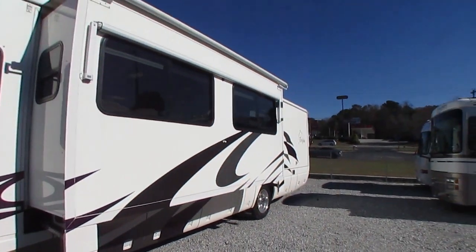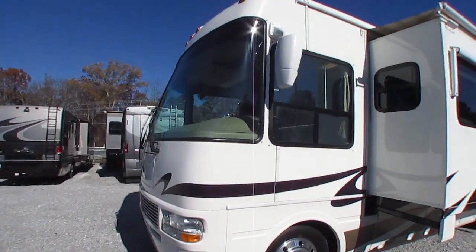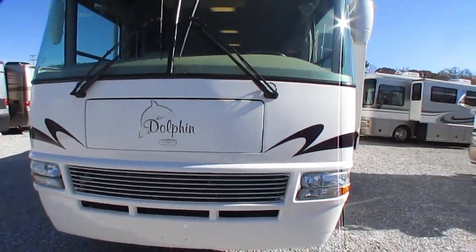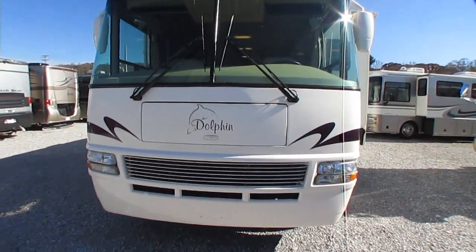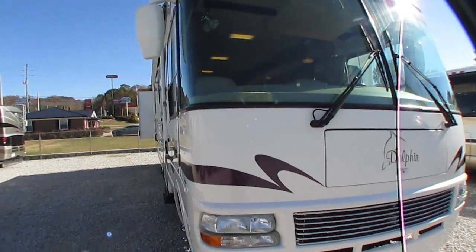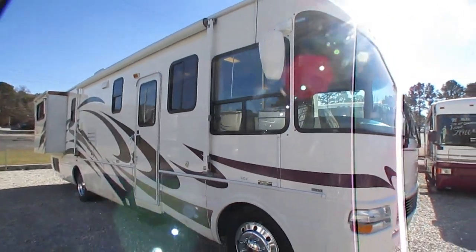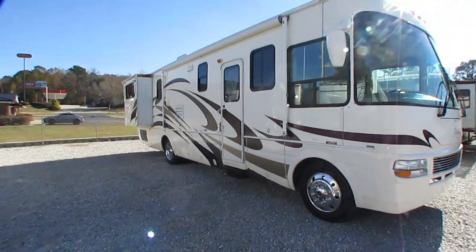Look at the striping and finish on this thing — have you ever seen a 2005 that looked this good? They kept it under cover when it wasn't used. Windshields are perfect. We haven't even washed it or cleaned it. I literally just put the slides out, turned everything on, and I'm going to start showing you everything. It's got hydraulic leveling jacks, air horns, and it's built on a Workhorse W22 chassis with an Allison 1000 5-speed automatic transmission, 8100 Vortec V8, 340 horsepower, 455 pound-feet of torque — the most powerful gas engine available in 2005. Beautiful motorhome.